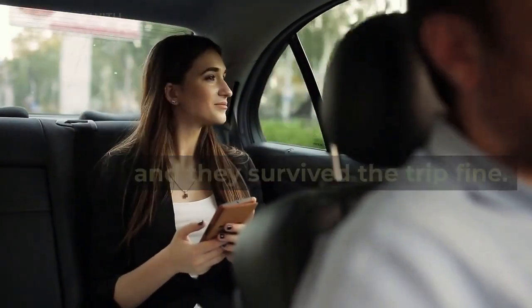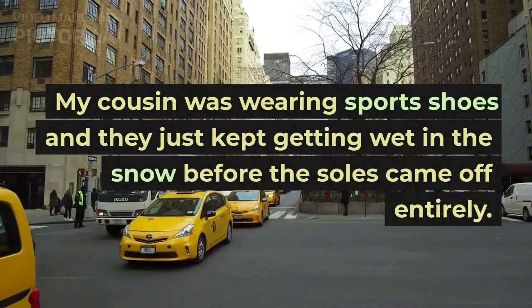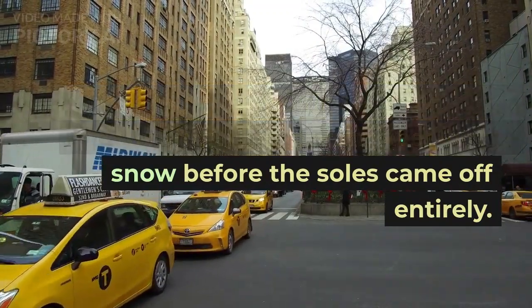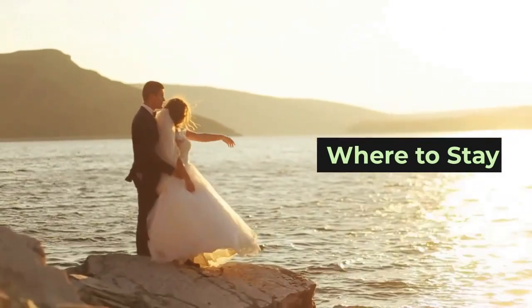I myself went there in Provoke boots and they survived the trip fine. My cousin was wearing sports shoes and they just kept getting wet in the snow before the soles came off entirely.